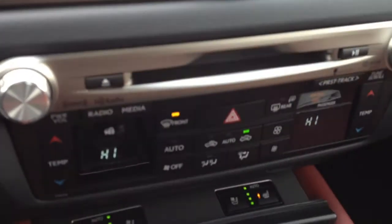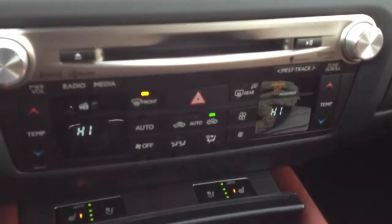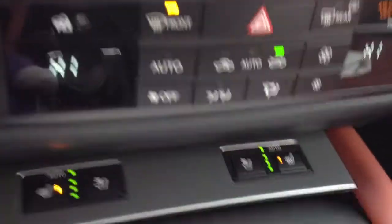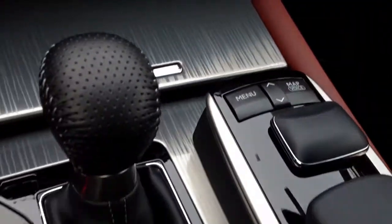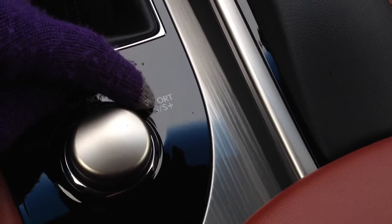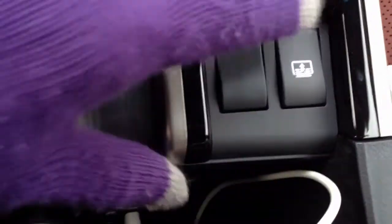You have dual zone climate control, AC, front and mirror defrost, and the side mirrors are heated as well. You have your auto heated and cooled front seats, eco, normal, and sport mode, plus S-plus mode. In the back you have your armrests with USB and auxiliary input and storage compartment, and your power rear sunshade for the back window.